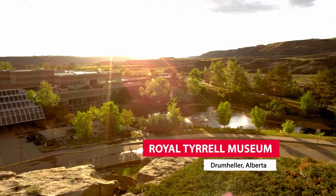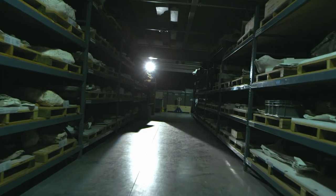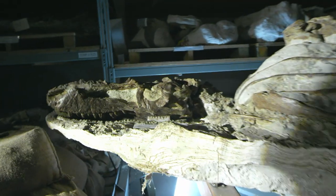After a one-in-a-billion discovery is made at a Suncor mining site in northern Alberta, the scientists from the Royal Tyrrell Museum knew they had something special, but they had no idea just how special.